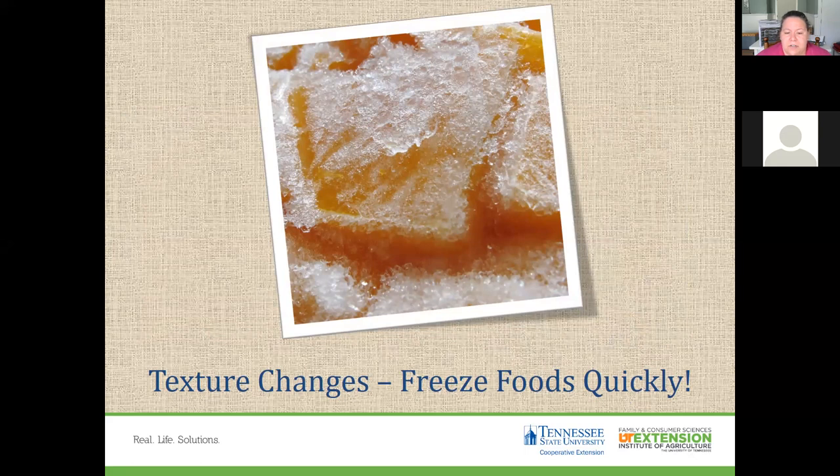To prevent texture changes, freeze food as quickly as possible. Water activity in food produces ice crystals that break cell walls, which is why some foods become mushy when thawed. Foods with very high water content do not freeze well — tomatoes, for example, turn into mush and liquid when frozen and thawed. Celery and lettuce also don't freeze well.